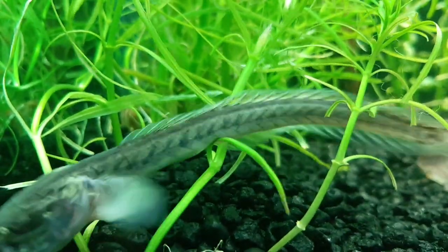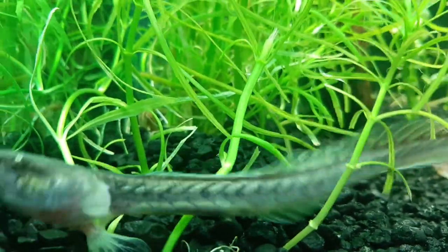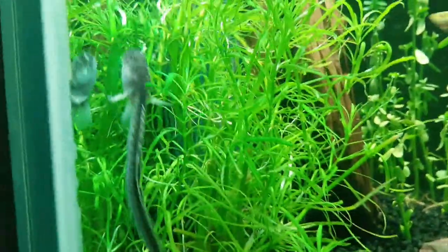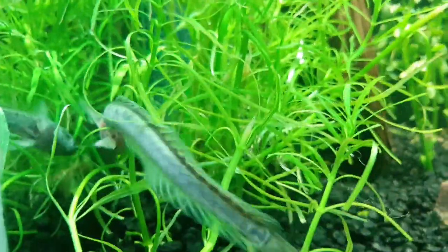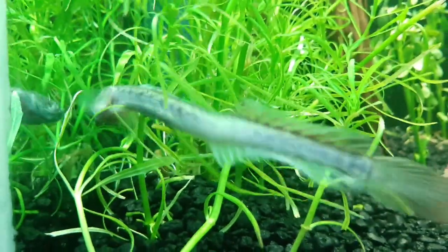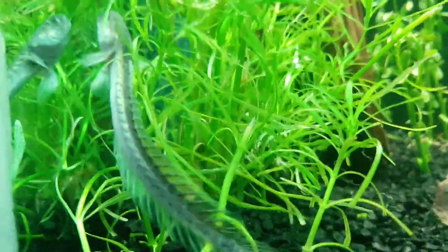Hello everybody, I'm back to make another video. This time I'm going to be talking a little bit about this big guy here. Its name is a Violet Goby. In pet stores it will probably be named a dragonfish or a dragon eel. It is a really cool fish to have inside your aquarium.